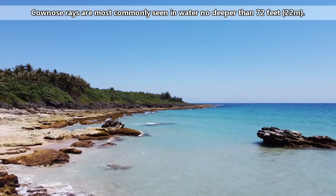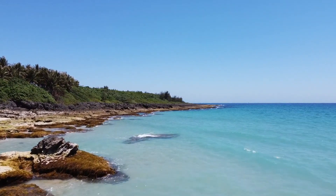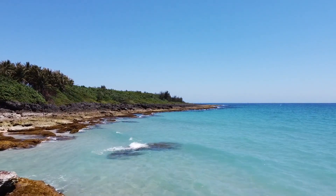These fish are found in coastal marine waters and estuaries in tropical and temperate waters around the world. They are most commonly seen in water no deeper than 72 feet. Cow nose rays spend most of their time along the surface of the ocean.